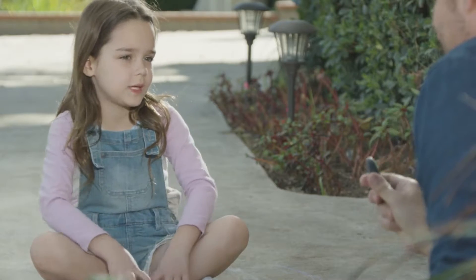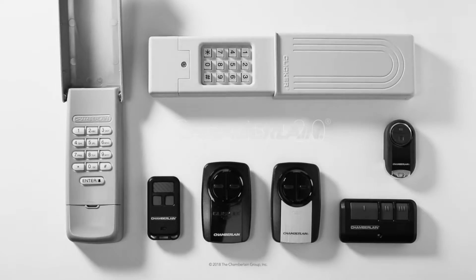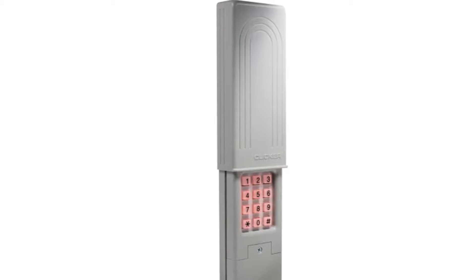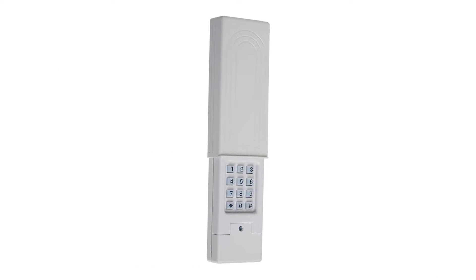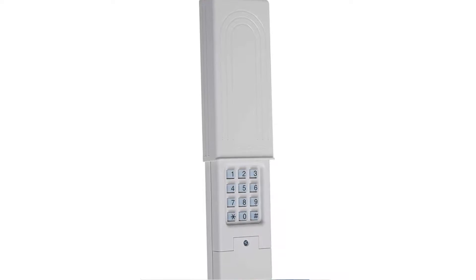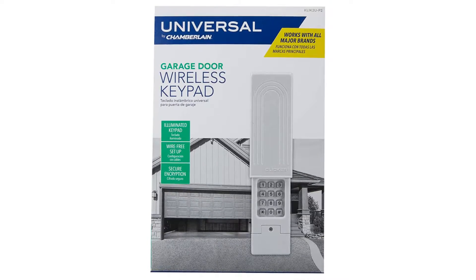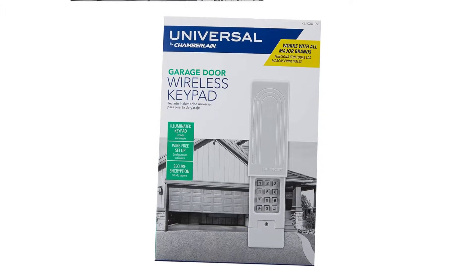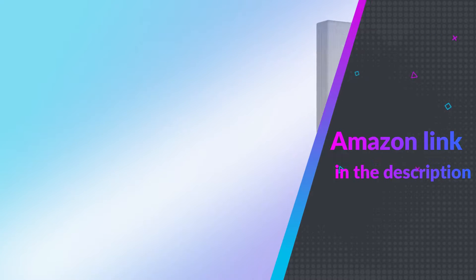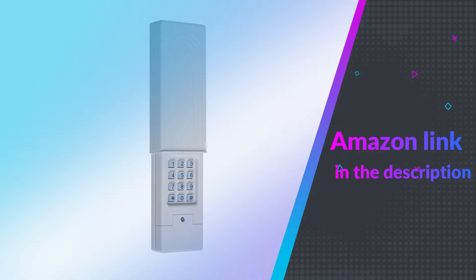The wireless operation eliminates the need for electrical connections and a 9-volt battery is included. A programming instructional video is available on the official website. The backlit keypad facilitates quick and easy four-digit code keyless entry for immediate garage access. A sliding cover protects the keypad from rain and other harsh weather conditions, providing convenient, secure access to your garage and home through your garage door without the need for keys. If you like this product, please check out the Amazon link in the description below.